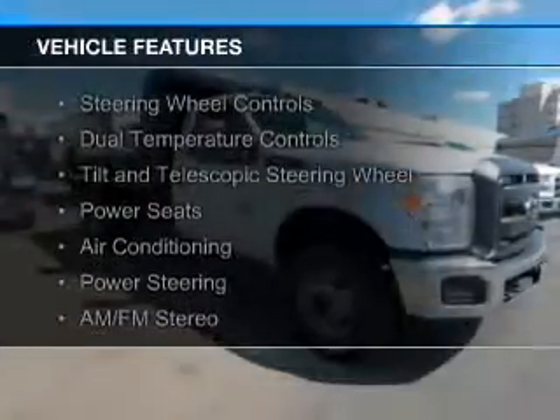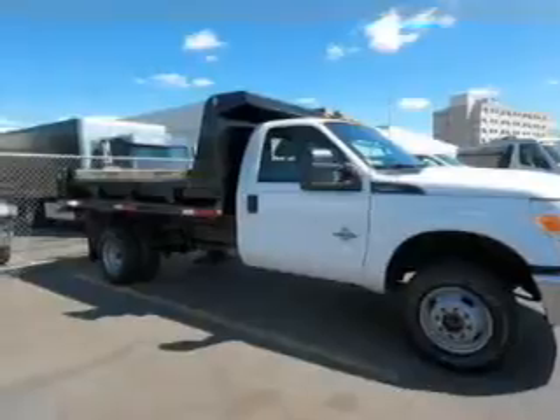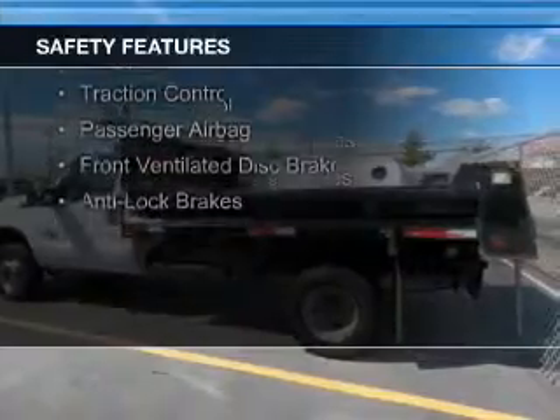The features include steering wheel controls, dual temperature controls, a tilt and telescopic steering wheel, power seats, air conditioning, power steering, and AM-FM stereo. Safety was made a priority with these features.